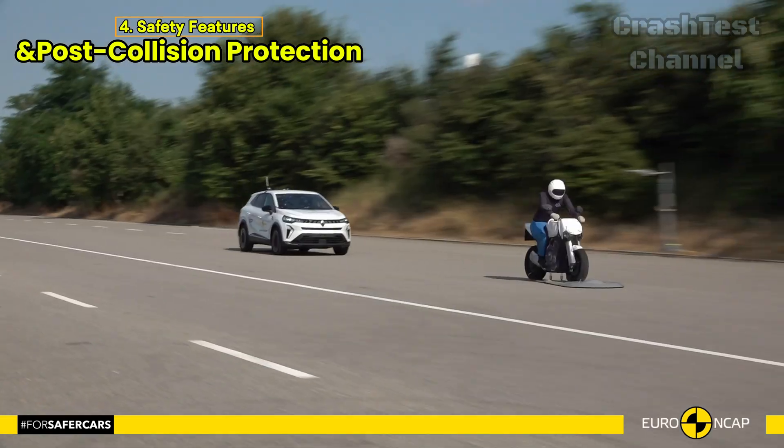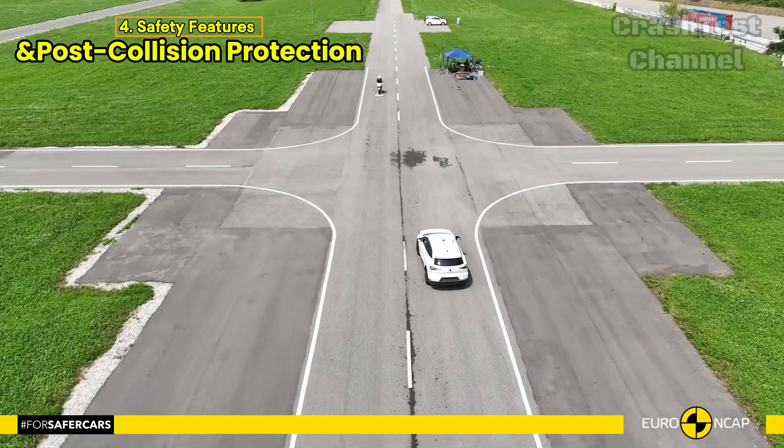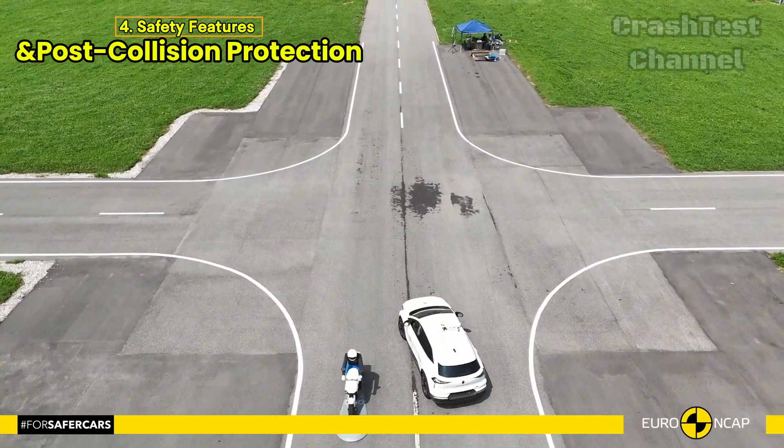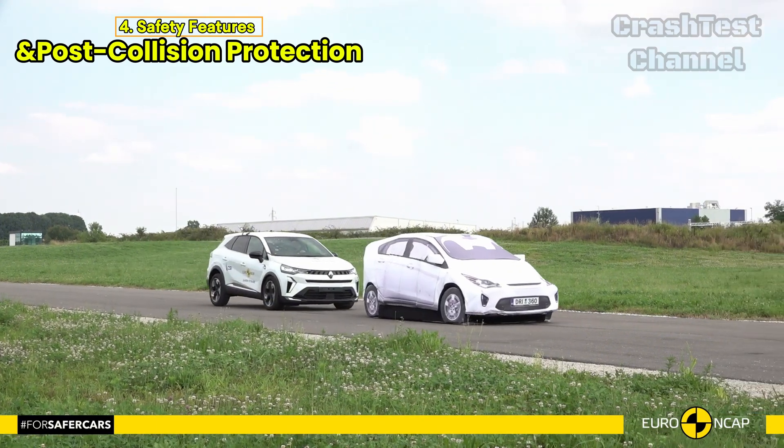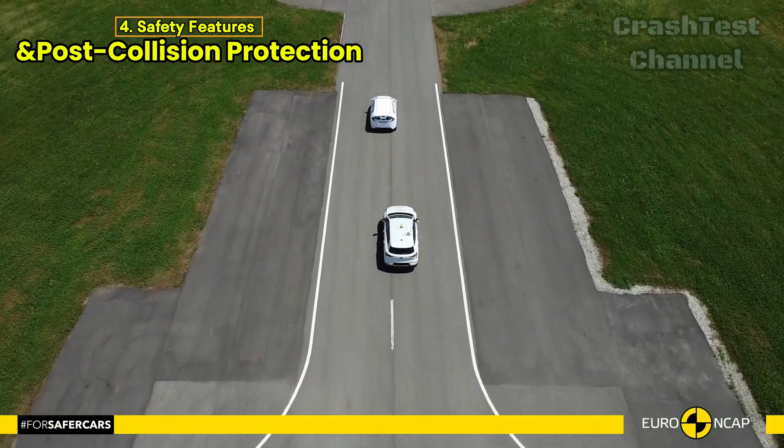The Renault Symbiose may be innovative and forward-thinking in many ways, but in terms of crash safety, there are some areas for improvement. It's a mix of futuristic design with some critical safety considerations.